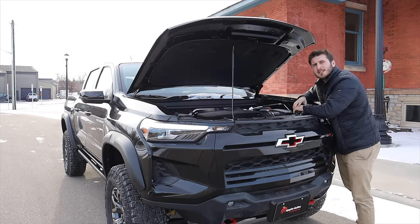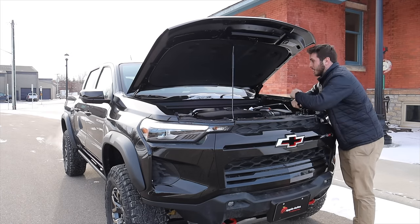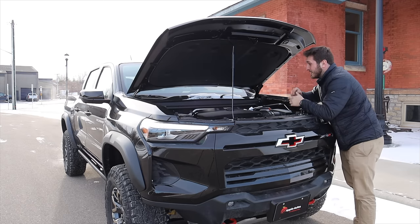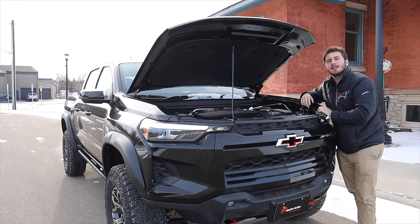That is a very impressive little motor that we have here inside of the Colorado, and it does appear to be pretty easy to work on and access everything under the hood since it is such a small little package. Let's continue moving around the outside of the Colorado.